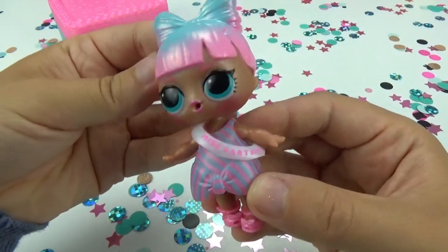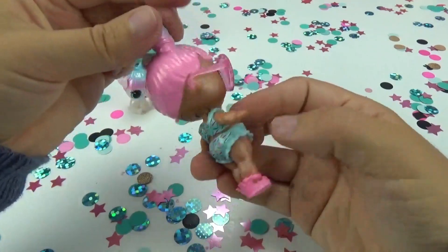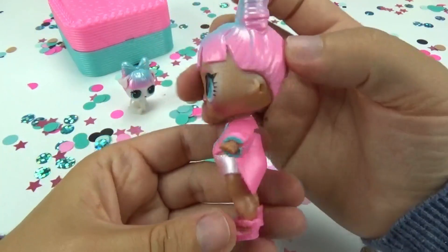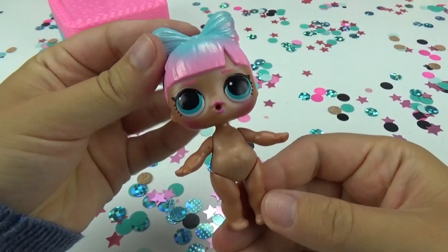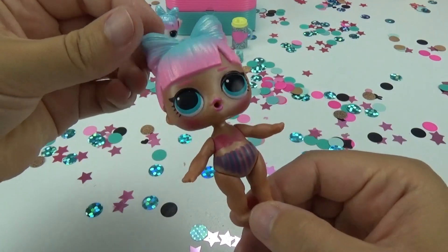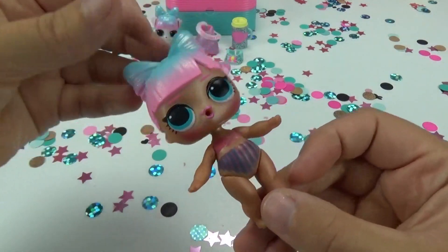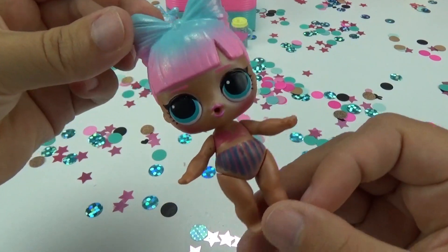Here she is in outfit number one. Outfit number two — she's beach ready in this one. Outfit number three — this one might be my favorite. I am loving this look on her. And finally, let's check out her color change. Here's her before and here is her after. So she's a cold water color change. I'm loving her little outfit she gets. But brr, she's freezing. Let's get her dressed.